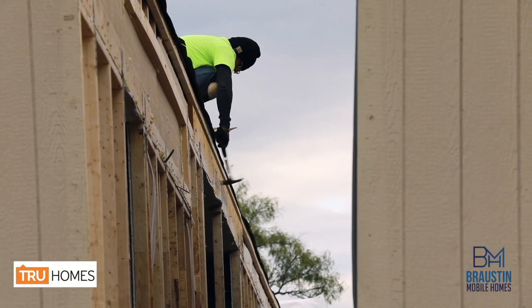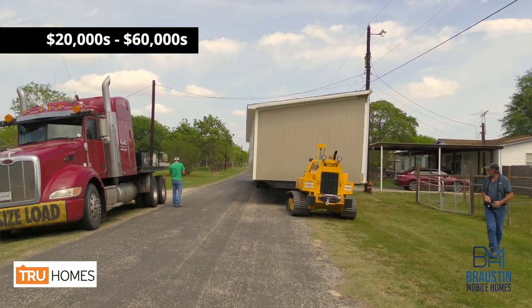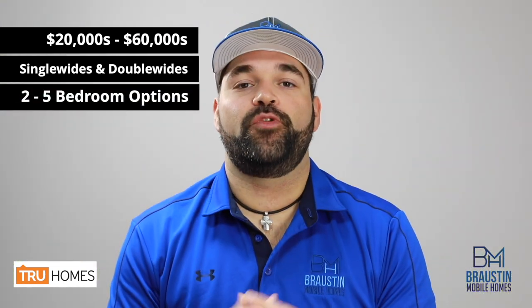The options they do offer are really focused on creating additional value for their homeowners, such as Energy Star rated construction and hardboard wood siding. True Homes has really mastered the starter home, with prices starting in the low 20s ranging up to the low 60s and everything in between. They offer single wides and double wides, two bedrooms all the way up to a five bedroom, three bath option.